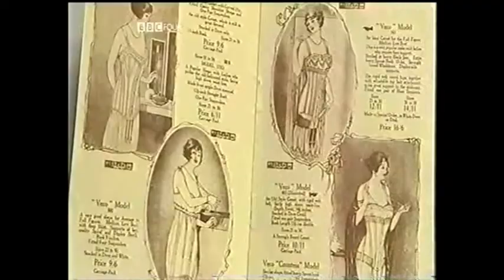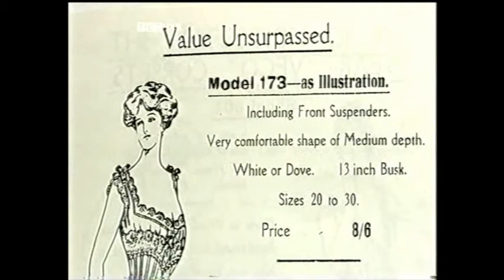We do have original corsets that would have been made by my great-grandfather. We have the original patterns and all the original advertising. So we've got a complete history of the firm.